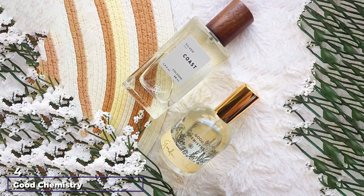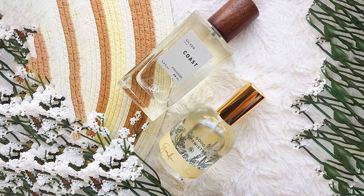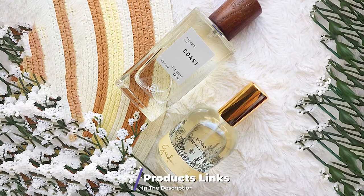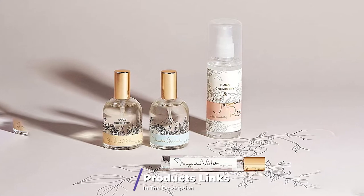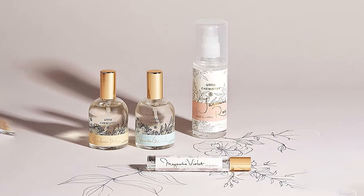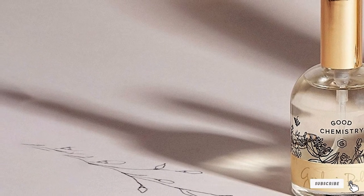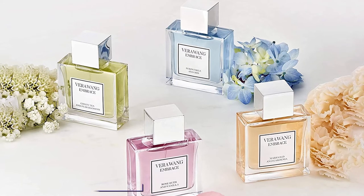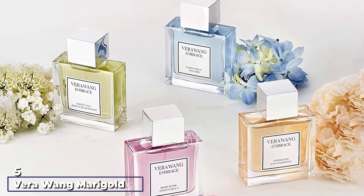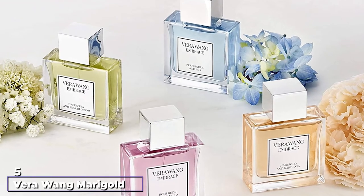Next at number four, we have Good Chemistry Gardenia Palm Eau de Parfum. As the name implies, this perfume is a product of good chemistry, coming out of many years of experience and expertise in fragrance making. Fusing the right ingredients for a perfect body-refreshing formula, it's a perfect pairing of beauty and innovation to capture the moment and heighten the mood.